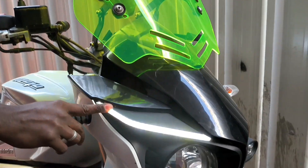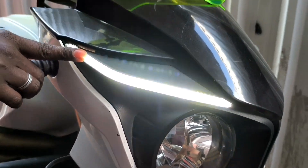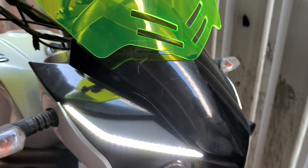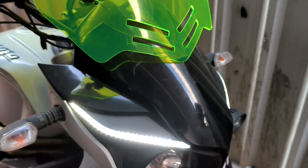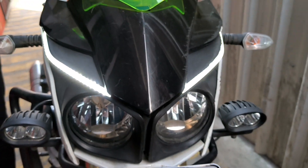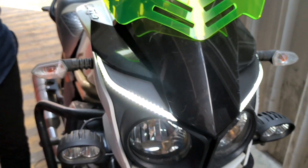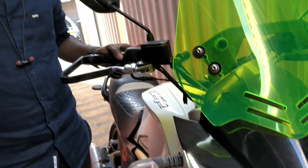So the indicator setup with the lights and with the acrylic covering will cost 1800 rupees per piece, which means 3600 rupees for the full setup. That will include the indicator flash and everything.